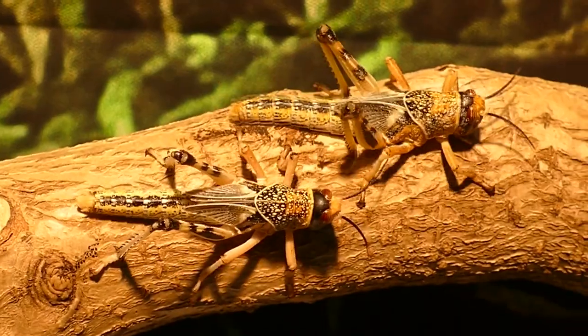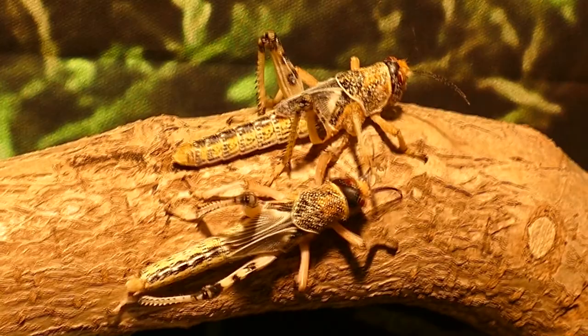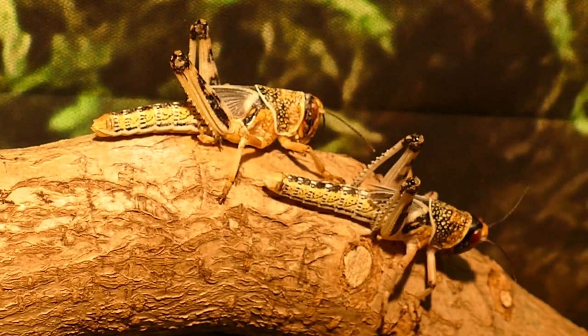All locusts are grasshoppers, but not all grasshoppers are locusts. Locust is the common name given to swarming grasshoppers. There are only about one or two dozen swarming grasshopper, or locust, species alive today.